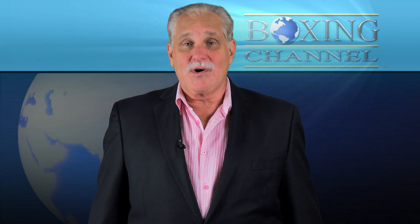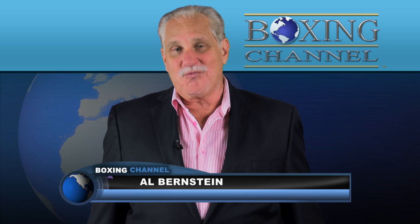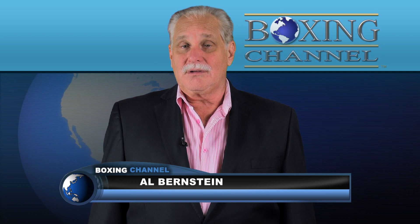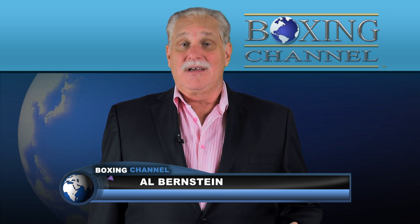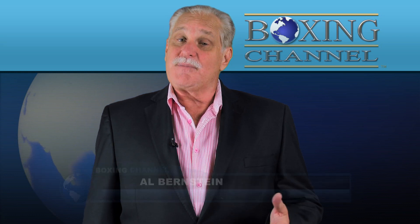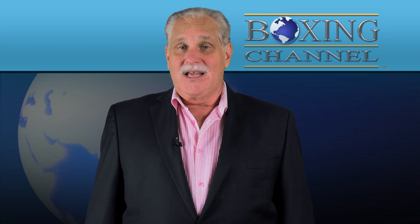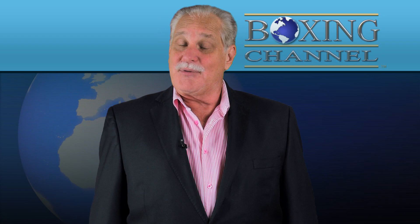The September 8th Andre Ward-Chad Dawson fight is the epitome of what boxing fans want. Ward is considered the best 168-pounder in the world and Dawson is thought of as the best at 175. Both men are still in their primes and the fight was made without the now normal public wrangling and name-calling. It feels like we're back in the 1980s when this kind of thing happened routinely.